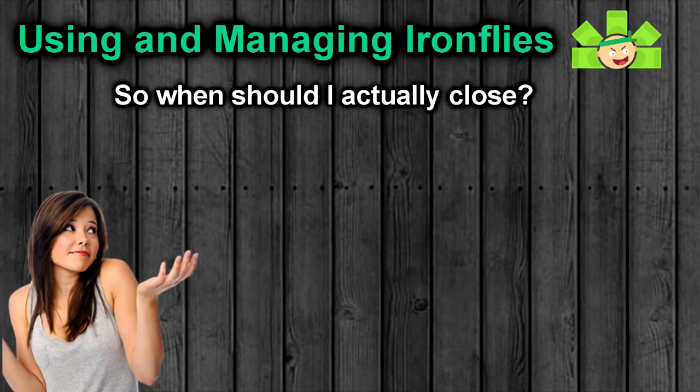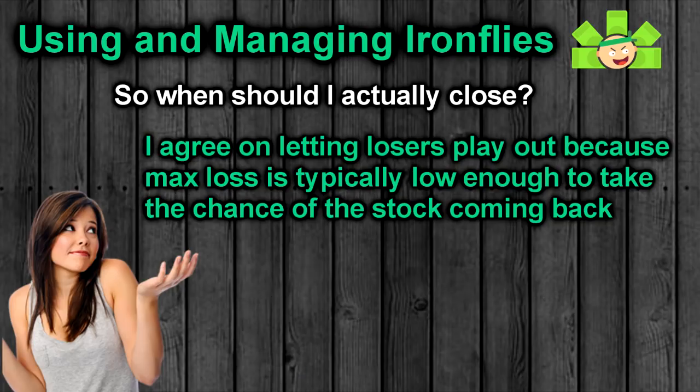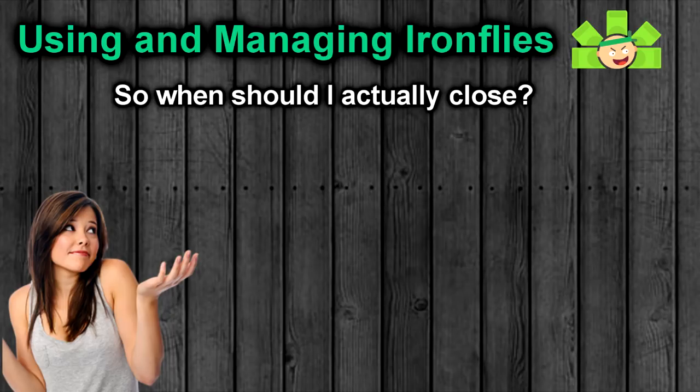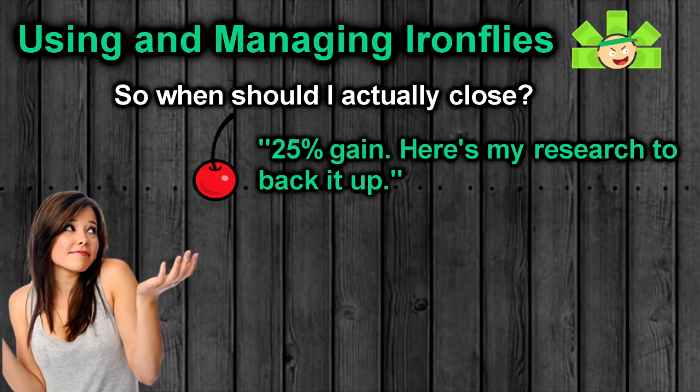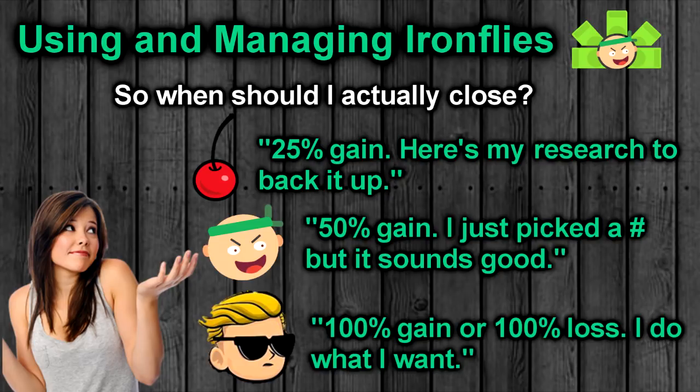As for when to actually close, Tasty Trade recommends closing winning Iron Flies at 25% profit, or just letting the losers close at max loss. I agree on letting losers play out until expiration if it looks remotely reasonable that the stock price could get back within your wings. But 25% feels a little light to me — I'd probably look for more like 50% profit since my max risk is so low on this trade, but that's just my personal risk tolerance. Whether you follow Tasty's 25% plan designed by actual experts, my 50% plan I just made up, or develop your own — the choice is yours. Your loss is limited in the end.